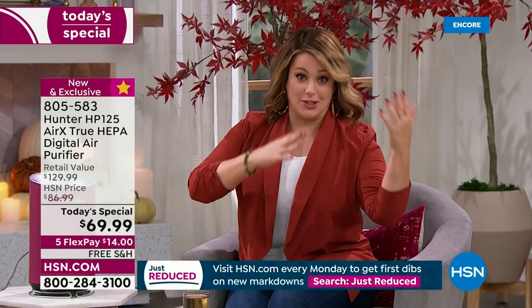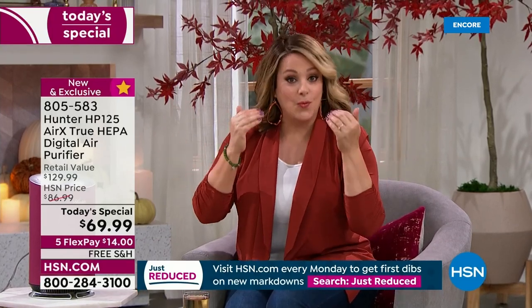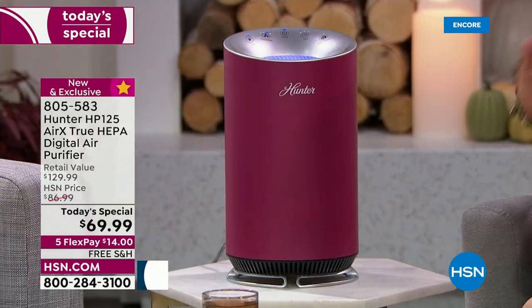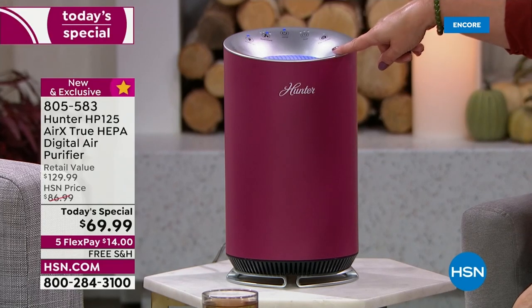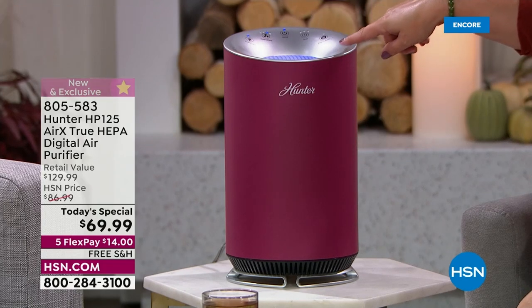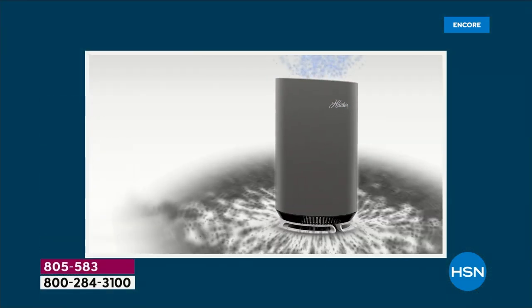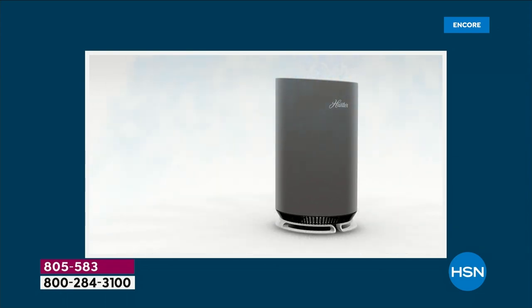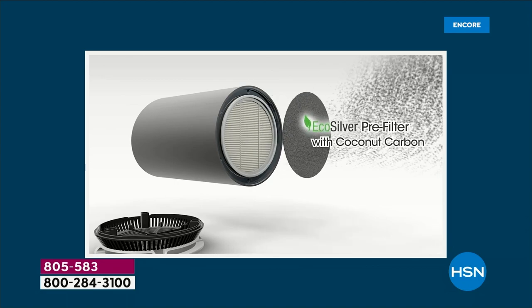It's a more compact unit, but make no mistake — it's got the power. You get clean fresh air. If you don't like the ambient light, you can turn it off. Three levels of filtration, and this is the last Hunter today's special of the year at the lowest price we found. We even have exclusive colors.